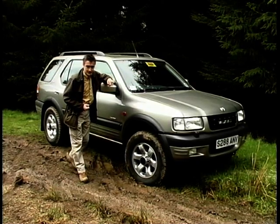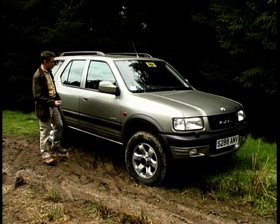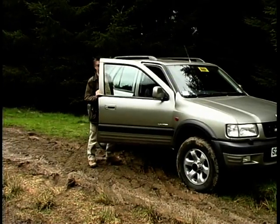This is the new long wheelbase. It's the V6 Limited. It's the top of the range. Leather everywhere. And I'm going to get my muddy boots all over it.